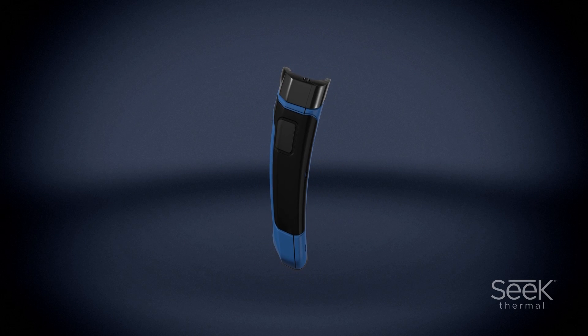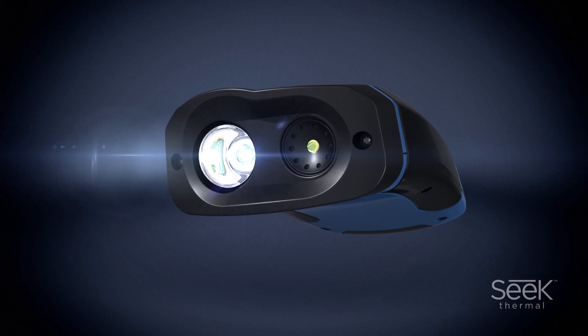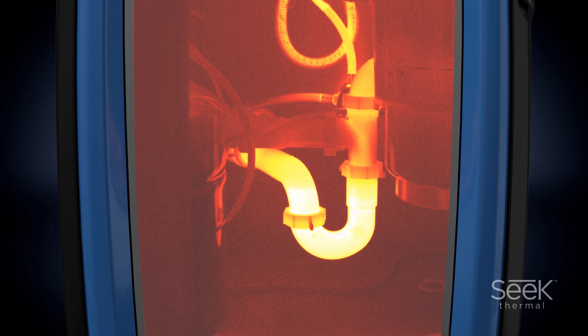If you are in the building or construction industry, the Reveal is perfect, as it combines a powerful flashlight with a highly accurate thermal imager. Ideal for searching for clogged pipes, shorted electrics, HVAC issues, missing insulation — the list goes on.